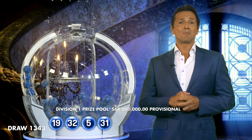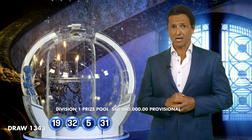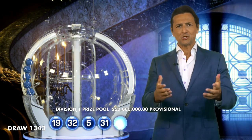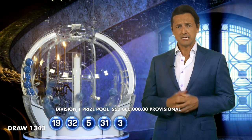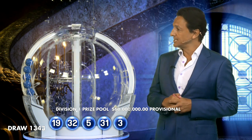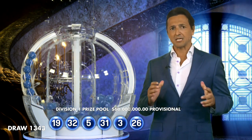If there is no Division 1 winner tonight, the Powerball prize pool jackpots to a massive $80 million. Who would you share your prize with if you won? Me? Just a thought. Ladies and gentlemen, I'm going to be very happy tonight. You will need three, and you will need 26, and just waiting for that last ball.